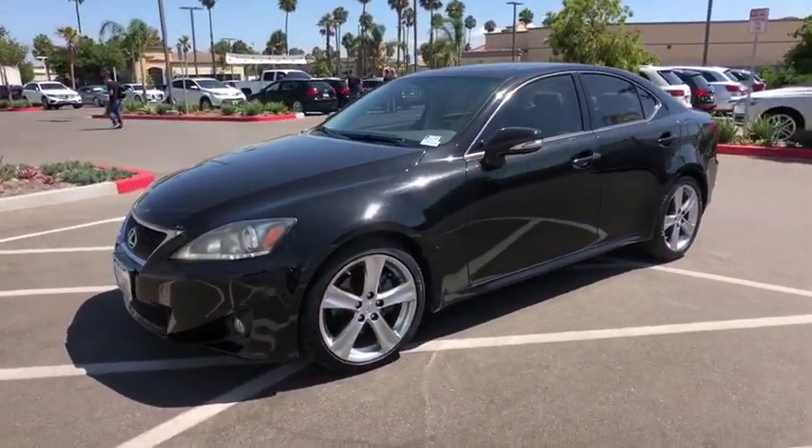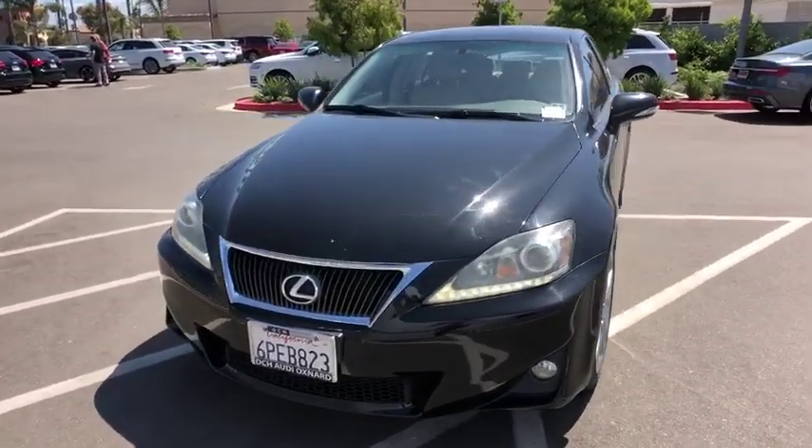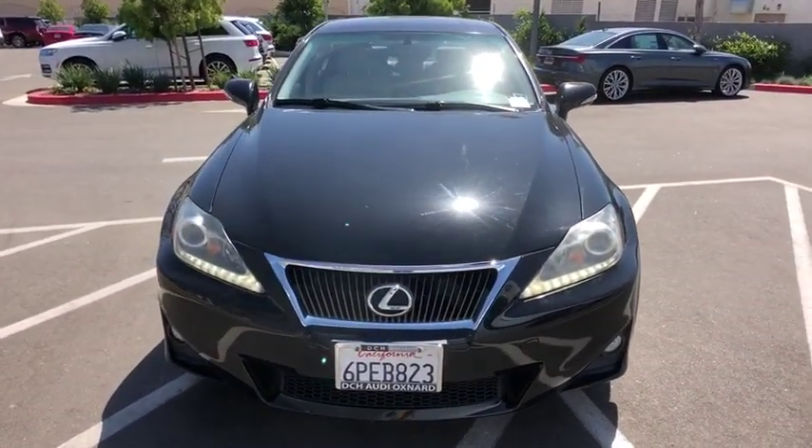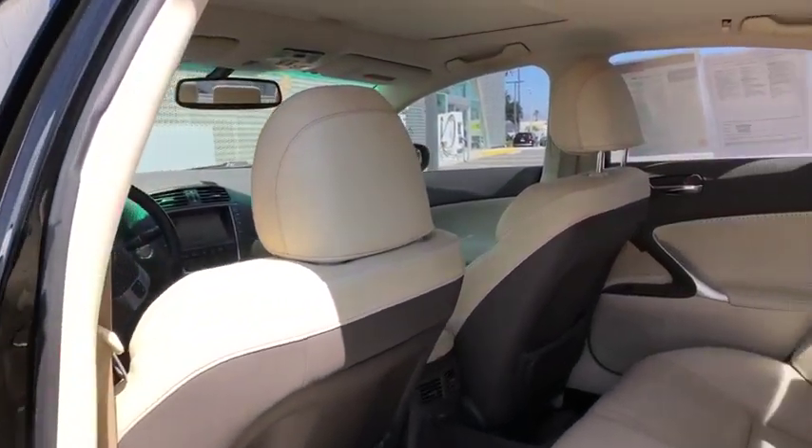Four-wheel disc brakes, floor mats, auto-dimming rear view mirror, aluminum wheels, premium sound system, rear defrost, climate control, AM-FM stereo radio. Come take a test drive today.